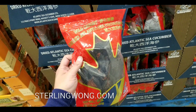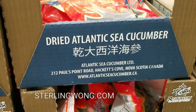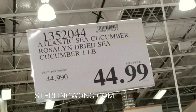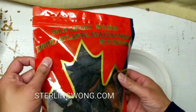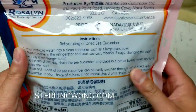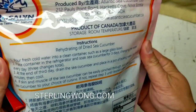Hey guys, Costco has something really interesting right now — dried Atlantic sea cucumbers from Canada. I was intrigued and then a bit skeptical seeing it cost $45 a pound, but then I realized this stuff costs even more at a restaurant or bought frozen. At $45 a pound it's actually pretty worth it — other ones online cost anywhere from $50 all the way to around $100 a pound.